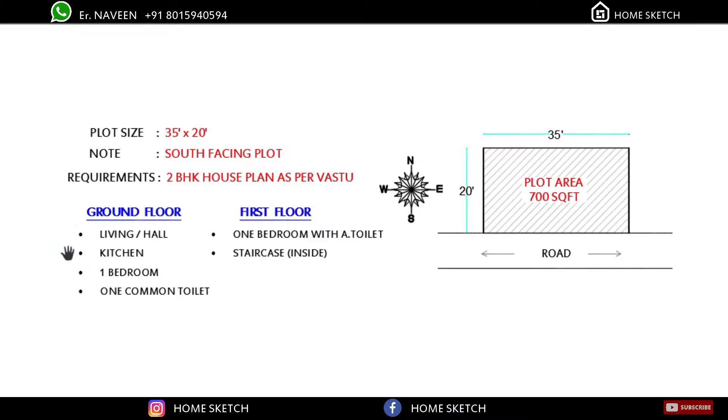In the ground floor they need one hall, one kitchen, one bedroom, and one common toilet. In the first floor, one bedroom with attached toilet, and the staircase will be inside the house. Okay, let's get into the full video.